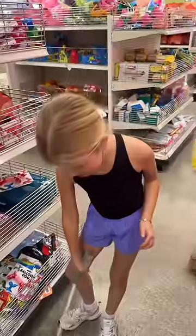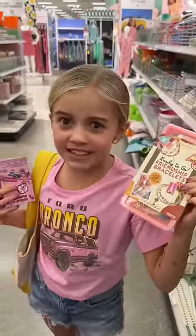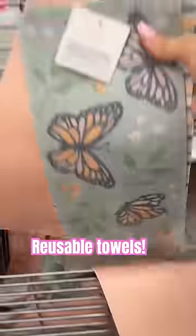Get this if you ever need to pick up your dog's food. This is perfect for my business. Look at these reusable towels.